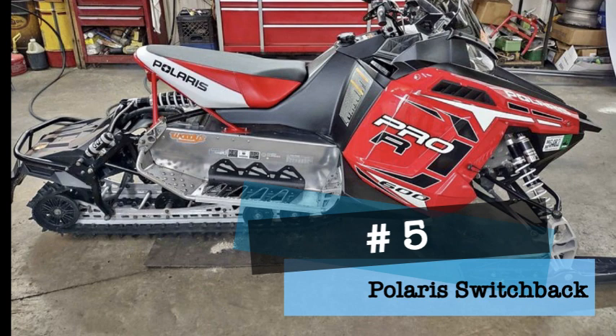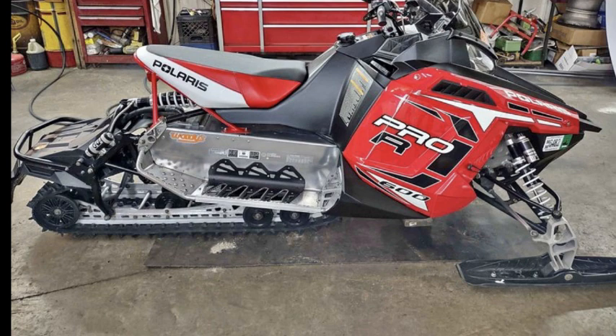The number five sled to be whipped with the ugly stick is the 2010 Polaris Russian Switchback. One would think that the designers at Polaris would have learned that no matter how good it works, riders just don't want a sled that looks like half the tunnel fell off.